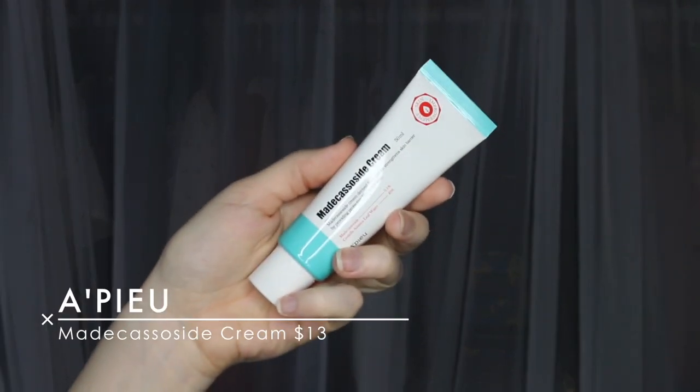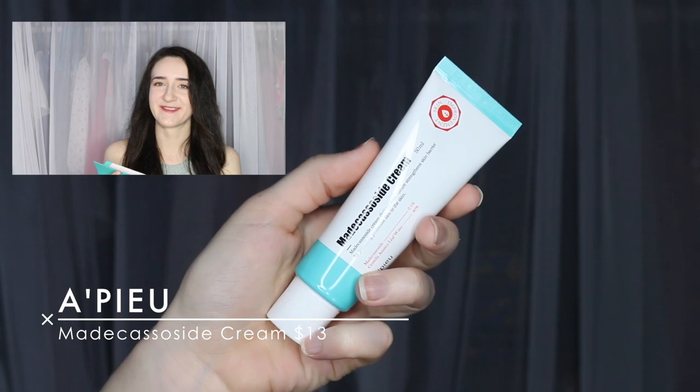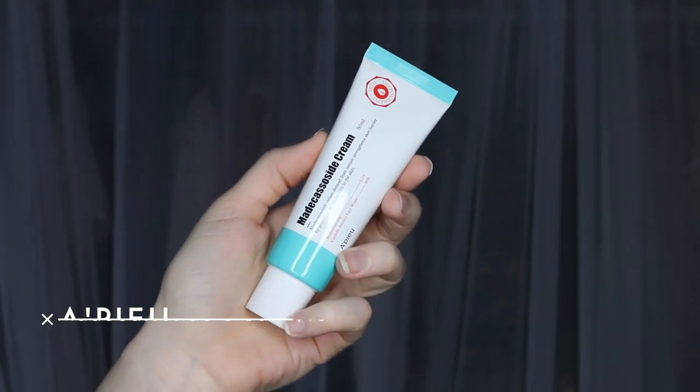So the next item is the Opio Maticasoside Cream — correct me in the comments down below if I'm saying that wrong. So this is a cream derived from nature that strengthens the skin barrier by providing a protective film to the skin. It also has Centella Asiatica leaf water. Maticasoside cream with natural protection from harmful environments to help make healthy skin. So it seems like it's like an environmental protector cream. That's really cool because I just recently bought a sun cream for environmental protection as well. 40% Centella — I will give this a shot.